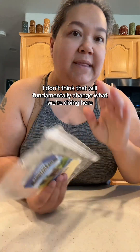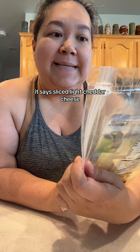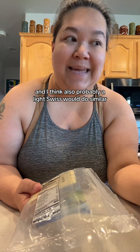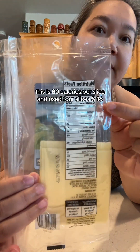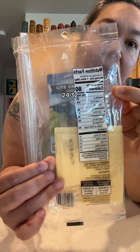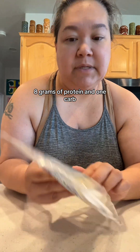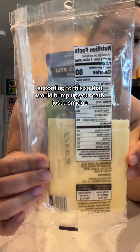This is the cheese I used — sliced light cheddar cheese, 50% less fat and 25% fewer calories than their regular sliced cheddar. I think you could also find a light Swiss if you prefer that flavor. This is 80 calories per slice and we used four slices — 8, 16, 24, 32 — so that's 320 calories for the cheese. It has 8 grams of protein and one carb, so that bumps up your carbs just a smidge.